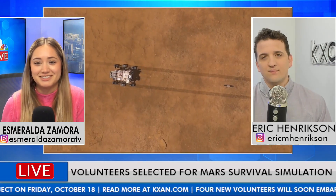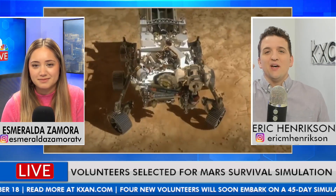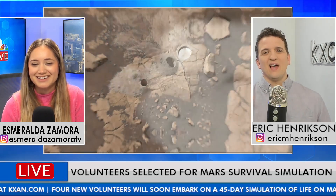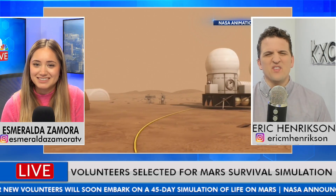During COVID, I was on FaceTime every single day because I needed to speak with someone. I'm sure the crew will have each other, and they'll be able to communicate too — they're not going to be completely cut off. Just like on Mars, there's going to be a five-minute communication delay in their communications to the outside world. So they'll send a message, and five minutes later they'll get the response. Email will be the best way to communicate in their case — not FaceTime.